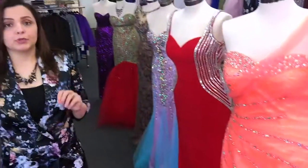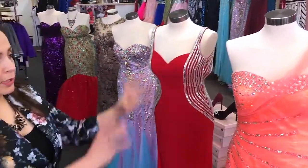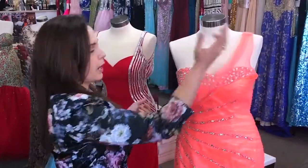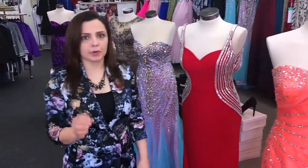I want to add that we do alterations here. So let's say you love the dress but you don't want a certain part — we just take it off for you and make it as you want.